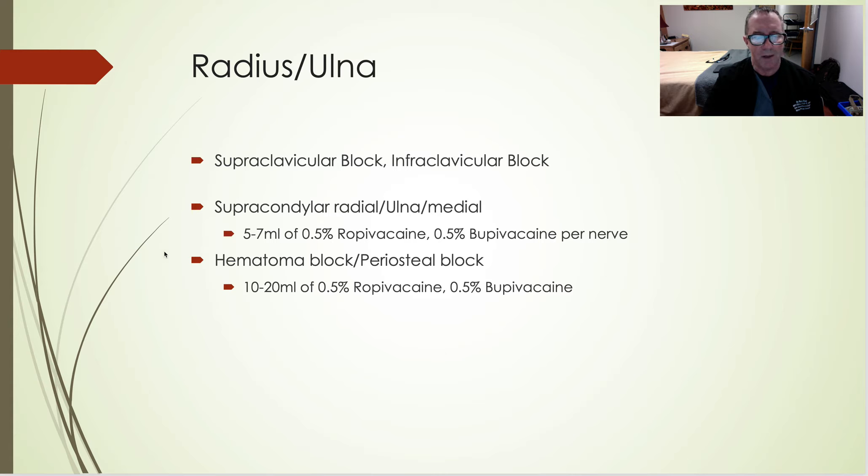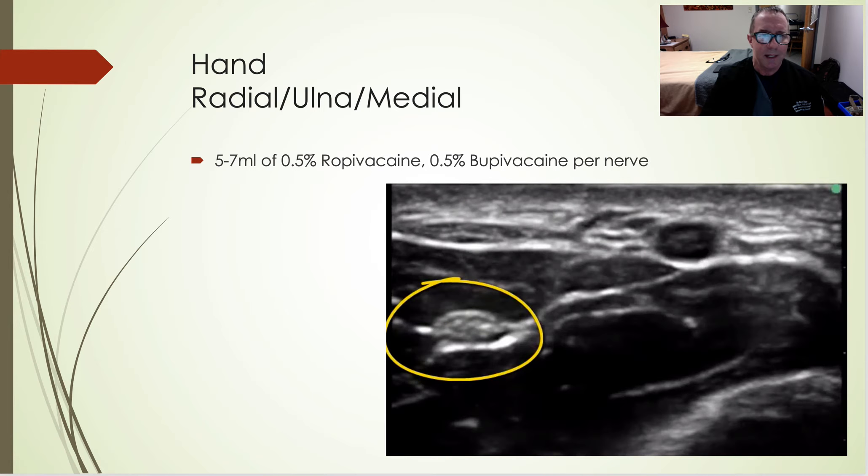Sometimes I'll do these blocks and actually take the patient to the OR with the block in place, using it for the reduction. A lot of times I'll use a more dilute local anesthetic solution — great analgesia, but not 100% for surgery. The radial and median nerves in the forearm are very easy to visualize on ultrasound — shallow, very easy to find, very easy to place local around the nerve.